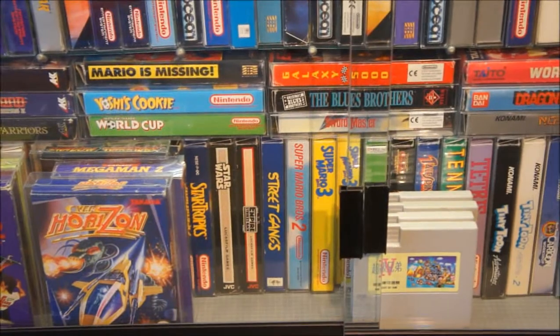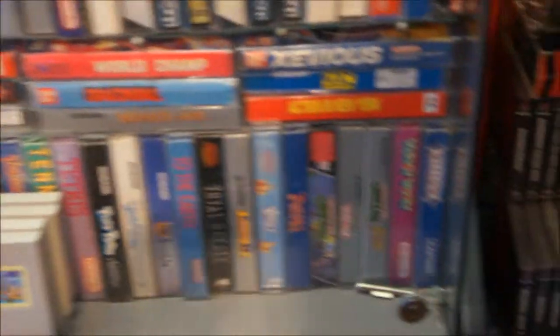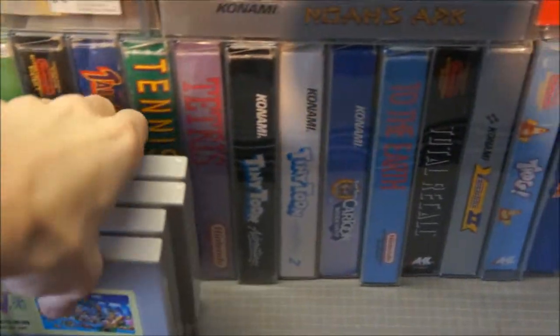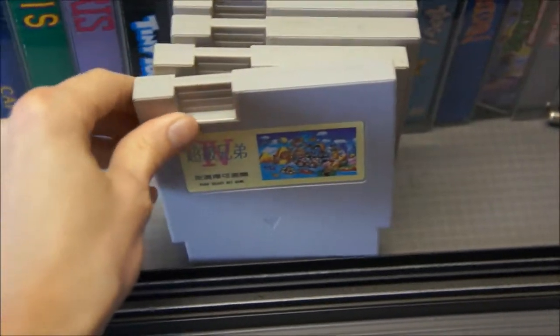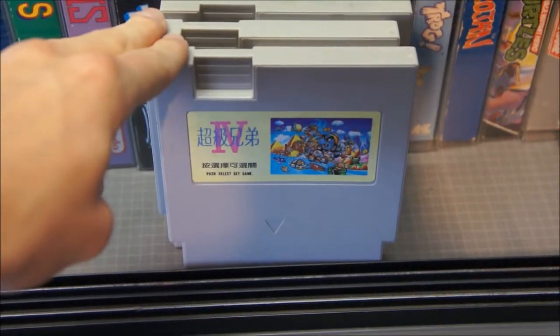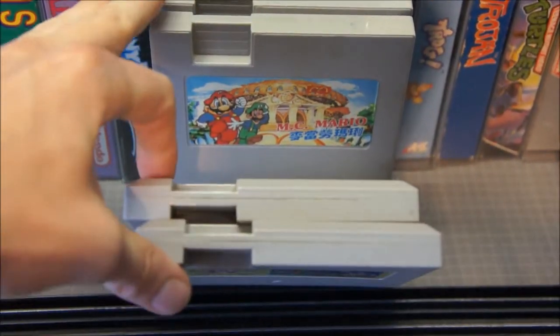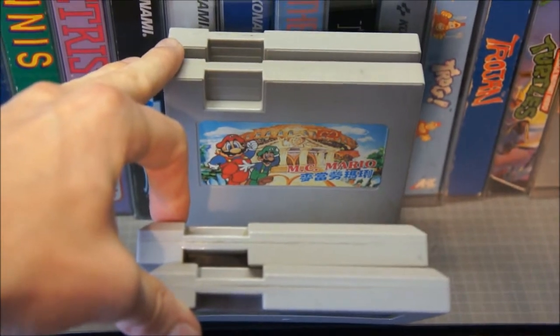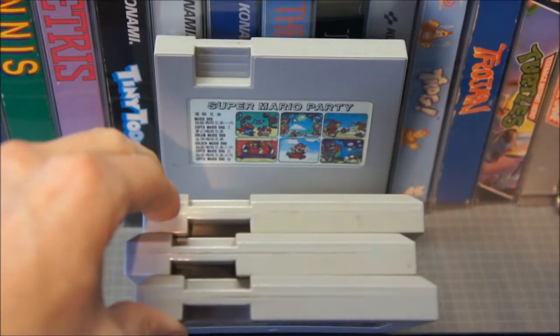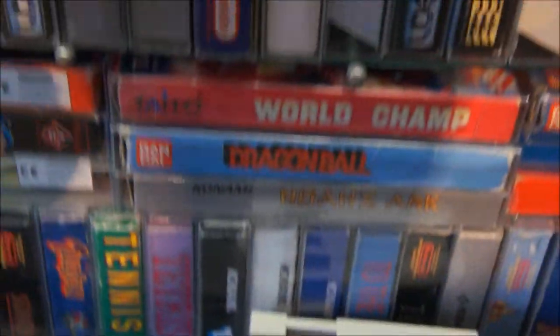Let's get those out of the way so I can show you what's behind that. These are 4 of the Mario pirate games — unofficial Mario games that I just kept for collection purposes. This is Super Mario Bros. 4, Super Mario Family, MC Mario — which is actually just MC Kids with Mario in it — and Super Mario Party.